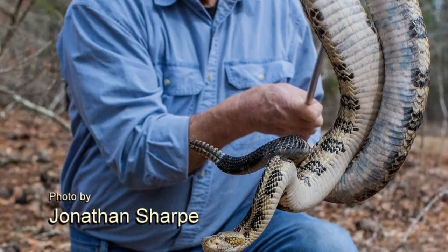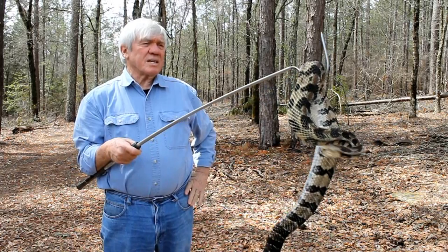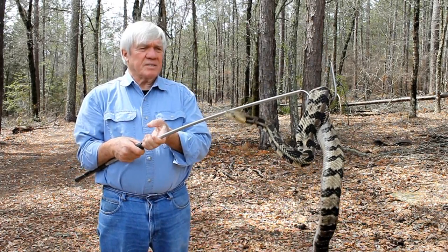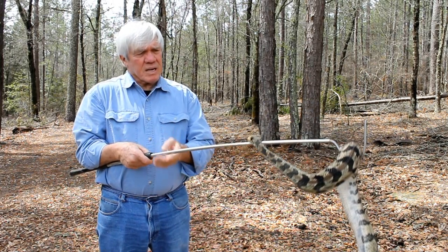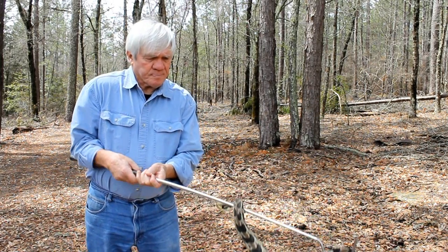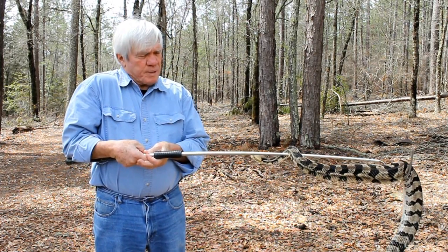I'm Whit Gibbons with the University of Georgia's Savannah River Ecology Laboratory. I'm from Aiken, South Carolina and a member of the Aiken Electric Cooperative. This is one of the 38 species of snakes that are found in South Carolina. This particular one is venomous — it's a timber rattlesnake called up north, also called a canebrake rattlesnake down here in the coastal plain.